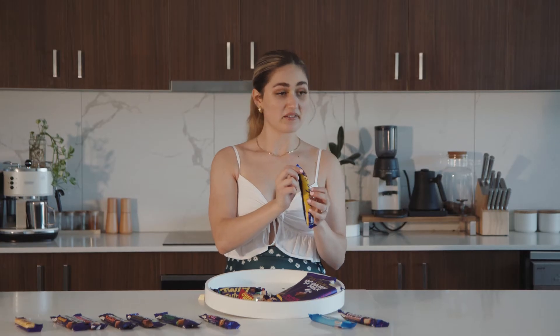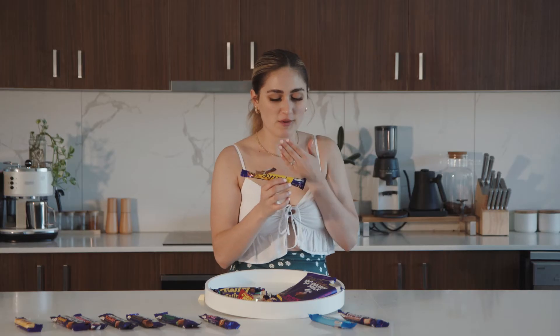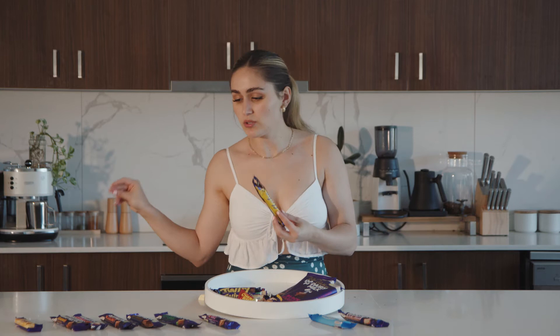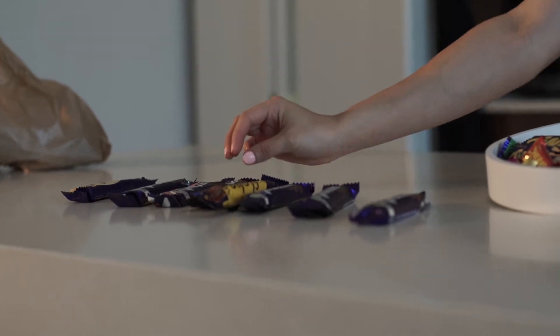We are moving on to the Flake bar. Fun fact about the Flake: it was made by accident — they were drying off chocolate and it formed in ribbons, and then they just went with it. This is going to go everywhere. If it wasn't so difficult to eat, it might be one of my favorites. It's so yummy but chocolate goes everywhere. I like it more than the normal Dairy Milk bar because it's so thin and crumbly — it's not like a big thick mouthful of just chocolate. But it's still plain, so I'm going to put it in between the hazelnut and the normal milk chocolate.